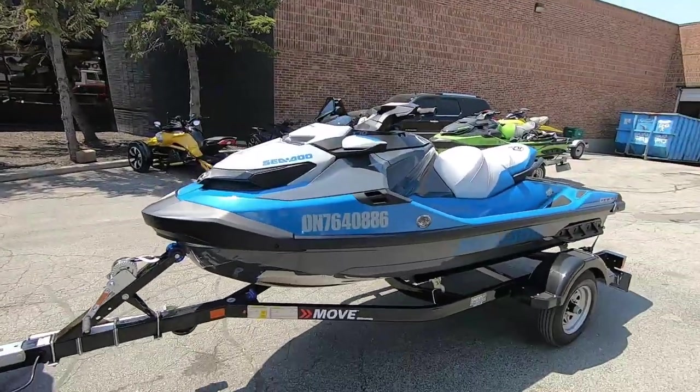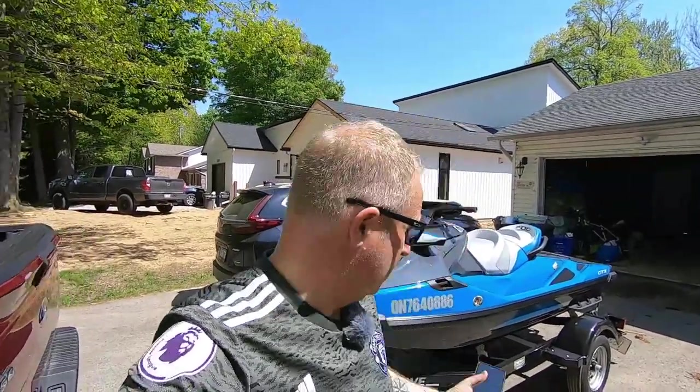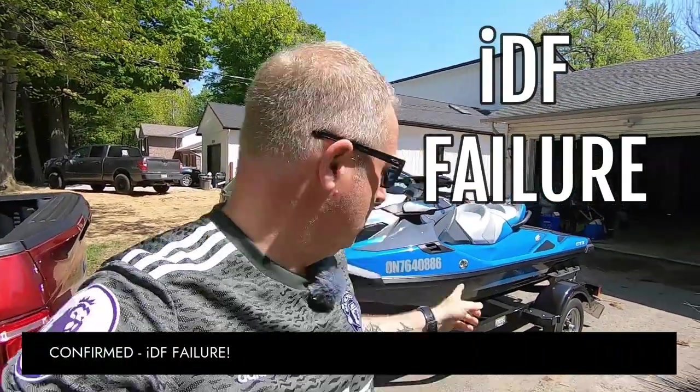I just got the Sea-Doo back 24 hours after dropping it off. To recap: picked up the ski brand new on Friday, it broke down Saturday, returned it Monday, went back again today — 900 kilometers traveled in four days going back and forth. Confirmed it was an IDF issue, causing the ski to stop dead in the water within the two-hour mark.